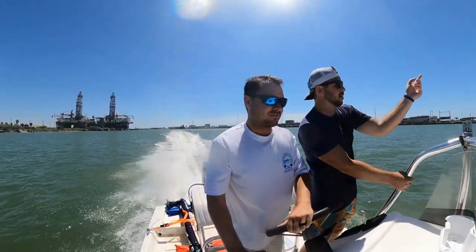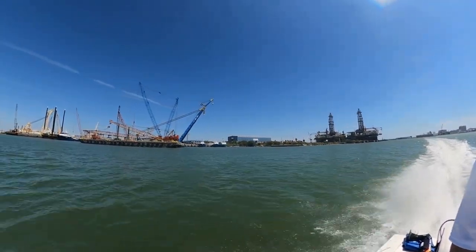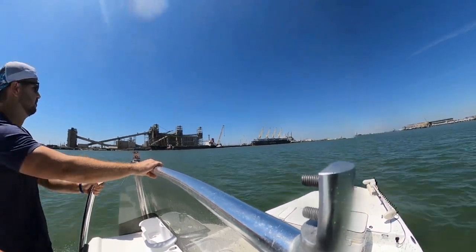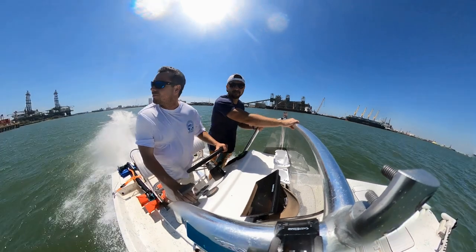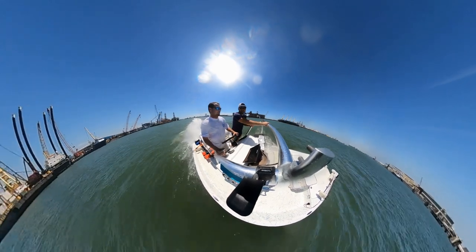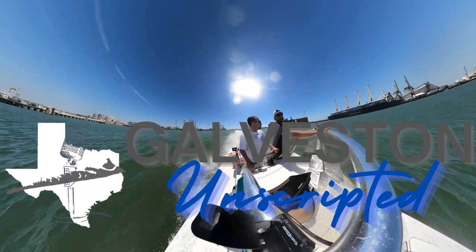I hope you enjoyed this brief overview of the Galveston jetties. Captain Garrett and I had an absolute blast riding out to the jetties and checking them out. Without the expansion of the United States and Galvestonian ingenuity in starting a jetty project in the mid-1800s, the ports of Galveston, Texas City, and Houston would not be what they are today — competitive ports that bolster our economy. If you enjoyed this video, please share it, like it, and follow us on all social media. We'll see you next time on Galveston Unscripted.